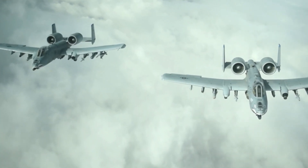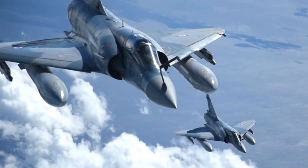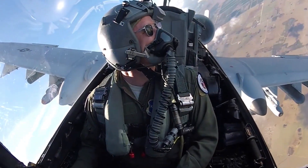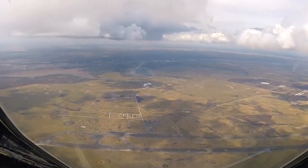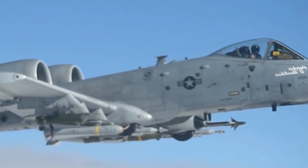The A-10 Thunderbolt II, affectionately known as the Warthog or Wild Boar, is a formidable close-air support aircraft renowned for its durability, firepower, and ability to provide critical support to ground forces. Designed with a purpose-driven approach, the A-10 is a unique aircraft that has earned a reputation for its effectiveness in combat operations.